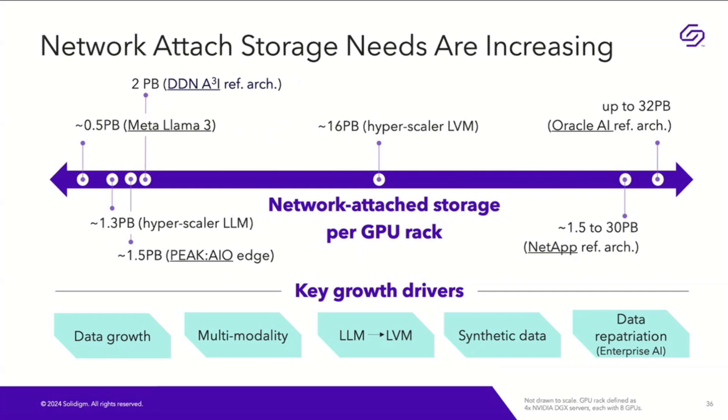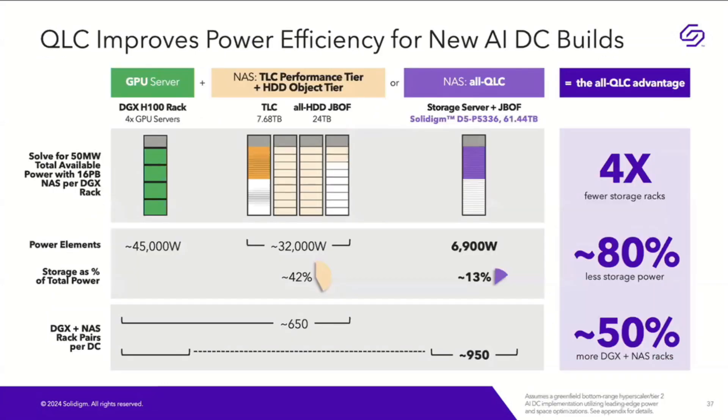By 2030, analysts predict that synthetic data size will be much bigger than real data. Additionally, data repatriation — driven by lots of regulation and security requirements — means enterprises are bringing data to their own premises, which is why network attached storage is increasing. We have built a model to see the energy impact for GPU racks and network attached storage, assuming a 16 petabyte NAS size. This is a tier 2 Greenfield 50 megawatt data center example — 50 megawatt is far from current reality but may be possible in the future.